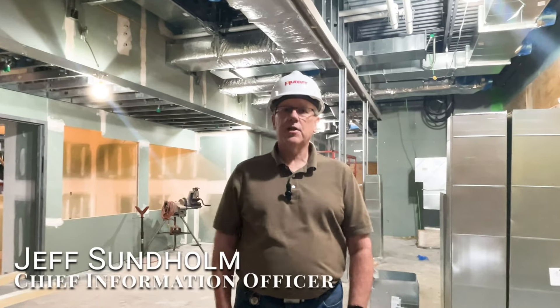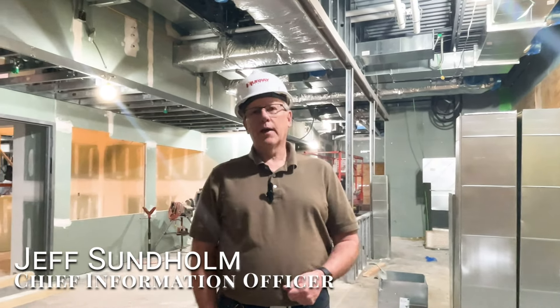Hello, I'm Jeff Sundlom with Merton Medical Center. I would like to give you a quick tour of part of the emergency department expansion.